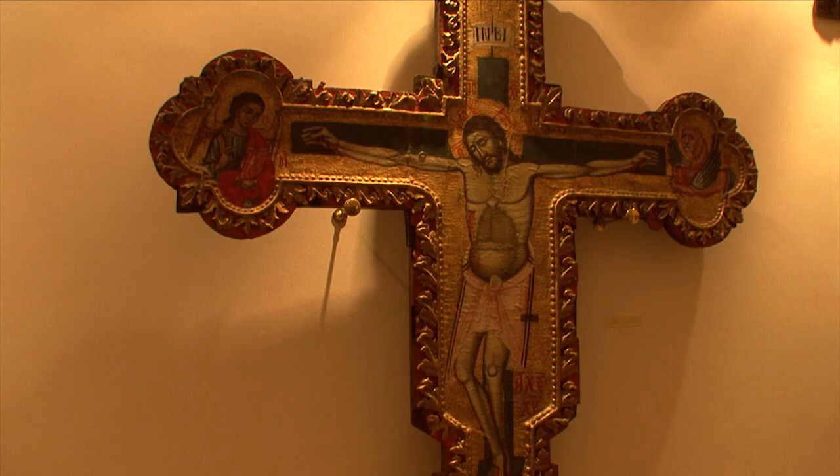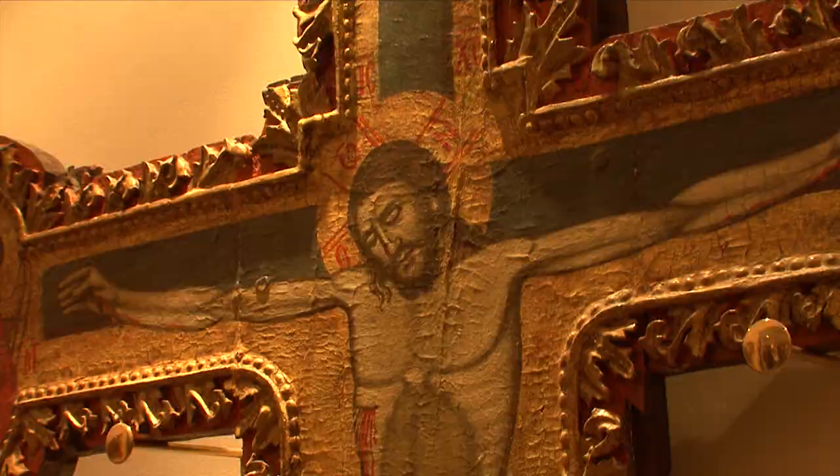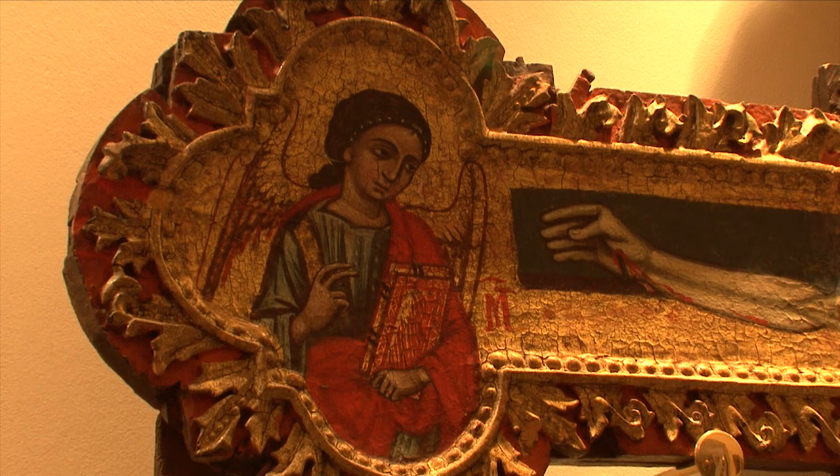In order to protect numerous exceptional icons and other religious objects, a museum was established, ensuring the preservation of these centuries-old treasures.